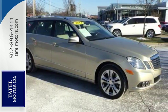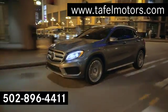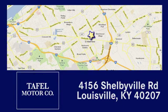Come on in today and see it for yourself. Visit us online at TafelMotors.com. Call or stop in at 4156 Shelbyville Road in Louisville. A memorable experience awaits.